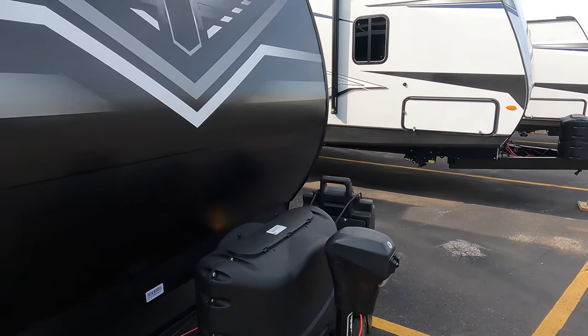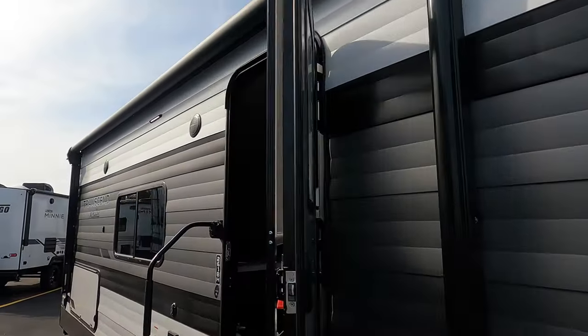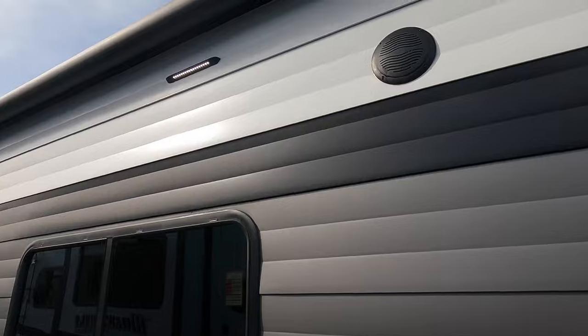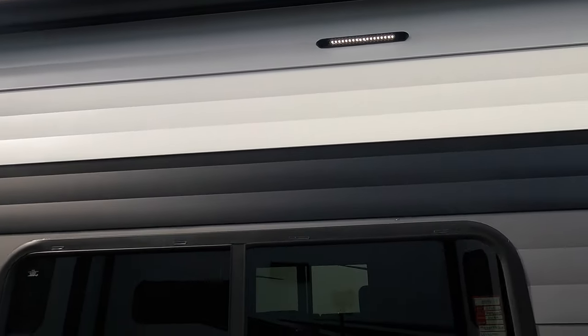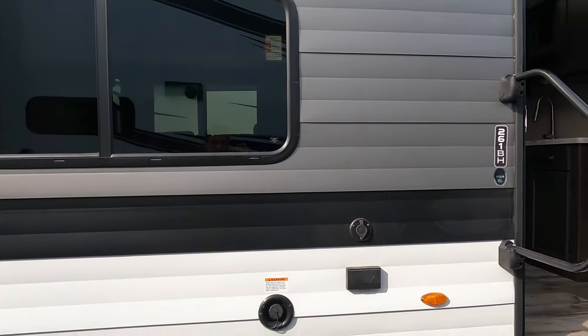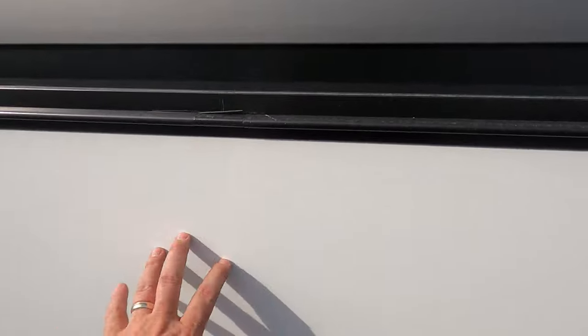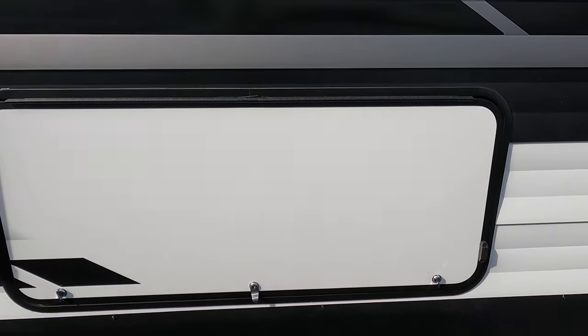Up front, power tongue jack, twin LP. Nice big pass-through storage, fridge, big power awning, LED lighting, outdoor speakers, outdoor TV hookup, fresh water fill.